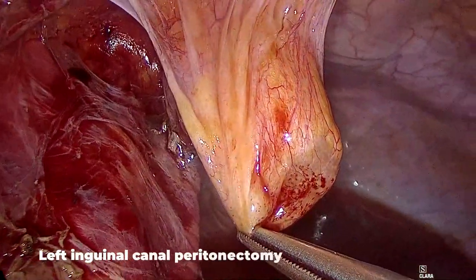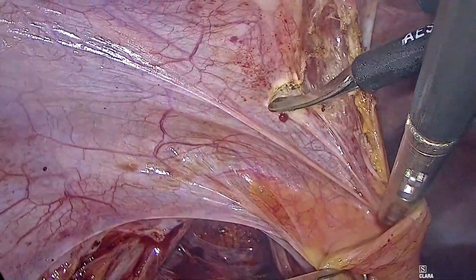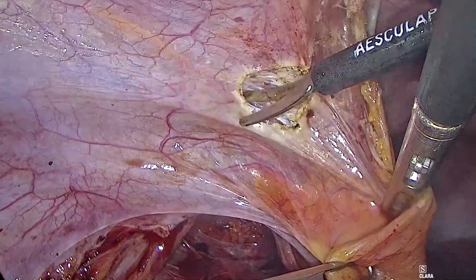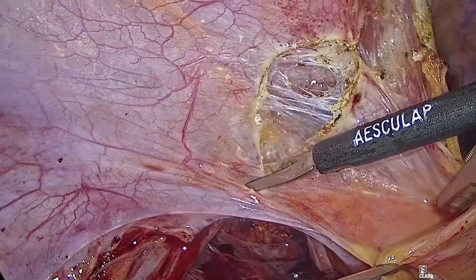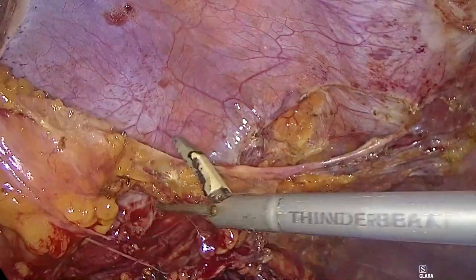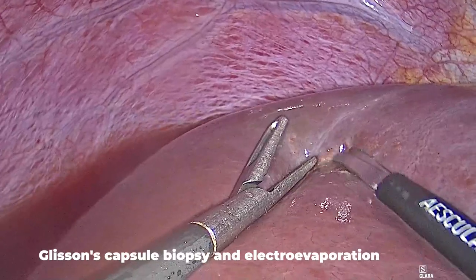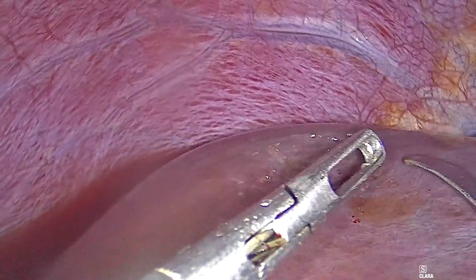The peritoneum of the inguinal canals was pulled and dissected along with the nodules. A small sample of Glisson's capsule was collected for pathological analysis, and the remaining micronodules were electroevaporated.